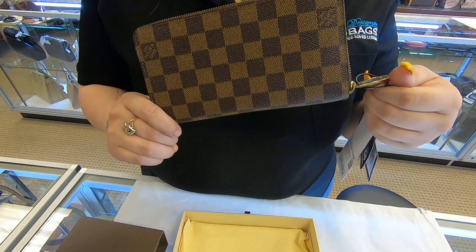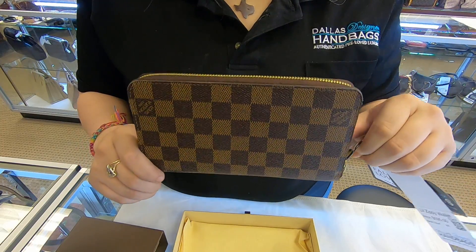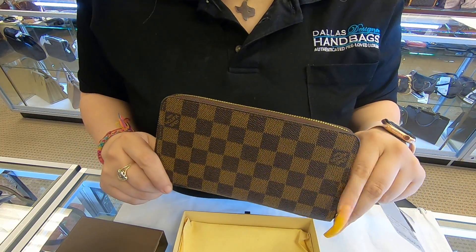Check out our website at DallasDesignerHandbags.com. That's it for today's video — thanks for watching!